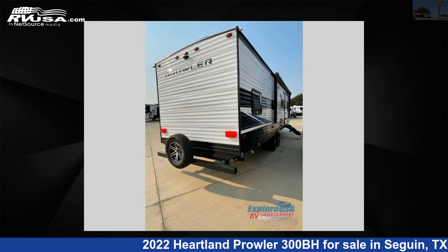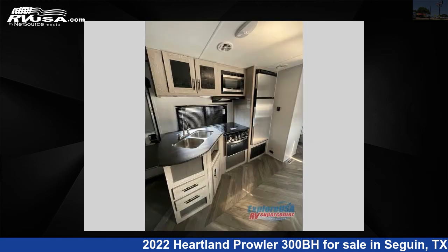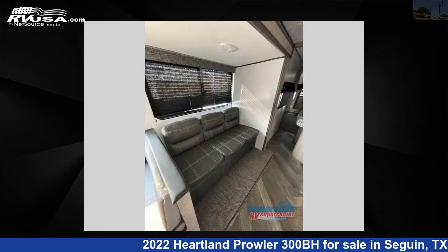This new Heartland is 34 feet 0 inches in length and features one slide-out, outer bank interior, sleeps nine, and 41 gallons fresh water capacity. The floor plan layout of this travel trailer features a bunkhouse, front bedroom, and U-shaped dinette.